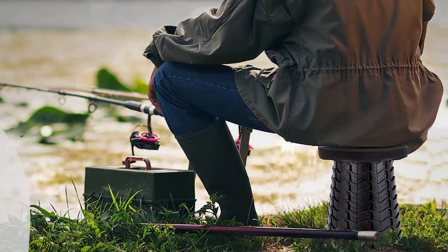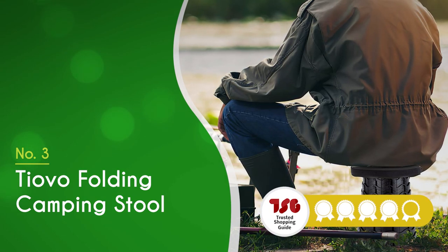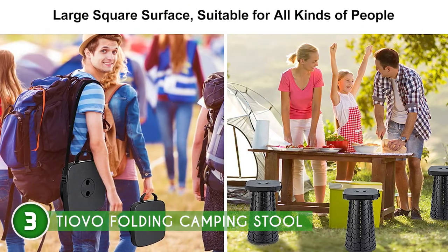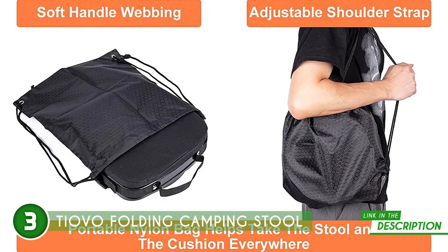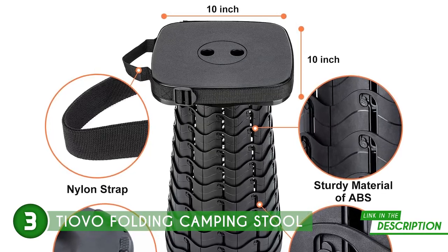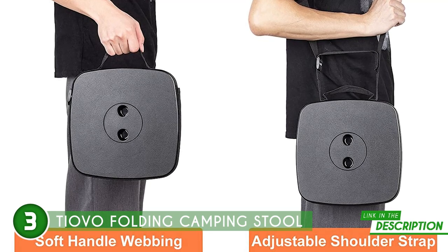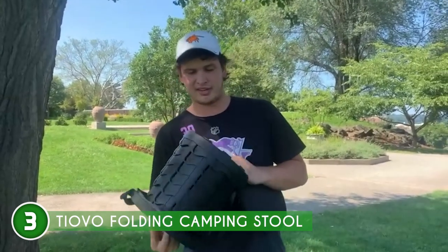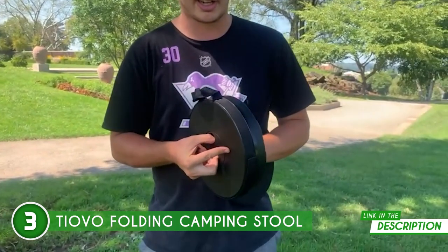The third portable stool on our list is the Tiovo Folding Camping Stool, which trustedshoppingguide.com has awarded a 4 badge rating. You can now sit comfortably while camping with the help of the Tiovo Folding Camping Stool. It is lightweight and small, weighing just 2.5 pounds and folding up to a size of 10 by 10 by 2.5 inches, making it easy to transport and store. It's equipped with an adjustable nylon strap that's hard to break and deform, so you can carry it by hand or shoulder. When closed, the cap's snap joints stop the stool from opening on its own, making it easier to do outdoor activities.